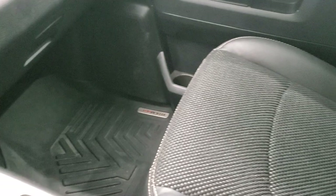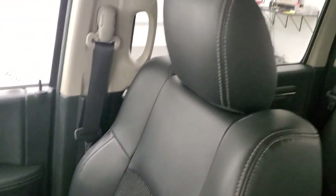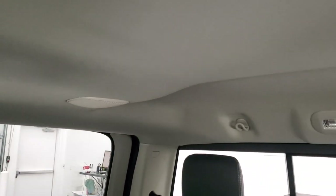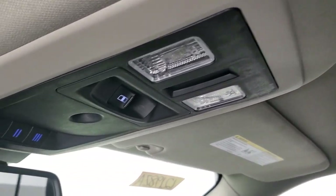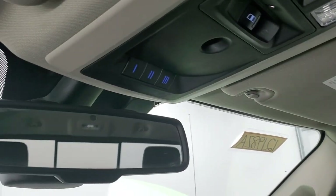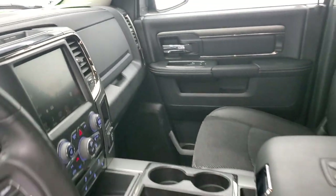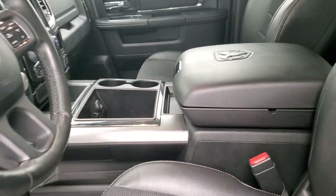The passenger side floor mat and seat are in excellent condition — no rips or tears. It smells very clean inside this truck. The headliner is in nice shape and you do get speakers in the ceiling as part of the Alpine premium sound system. Map lights are up there, along with a power sliding rear window button and your HomeLink buttons for your garage door, security systems and lighting systems.